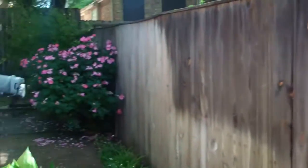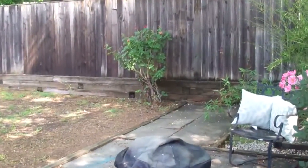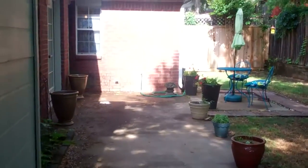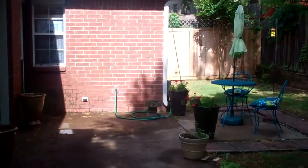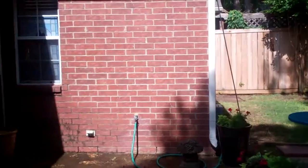Now let's go to the backyard. You can enter the backyard through the master or off the family room. Love the backyard — it's so private, peaceful and quiet, with plenty of space to play. Also if you want to have a little grill area, you can put the grill here.